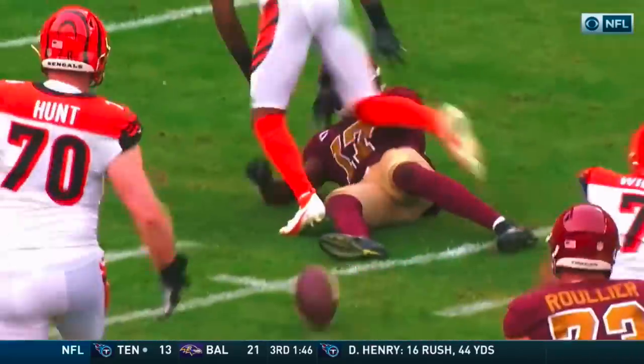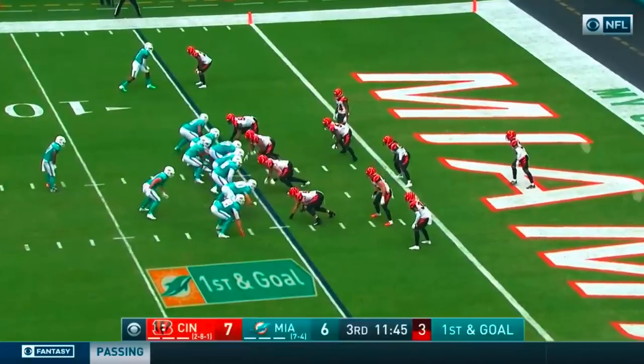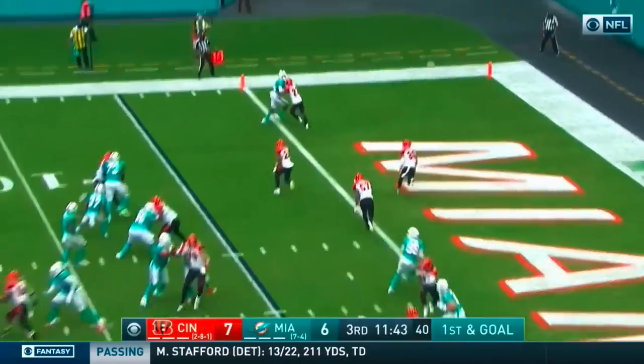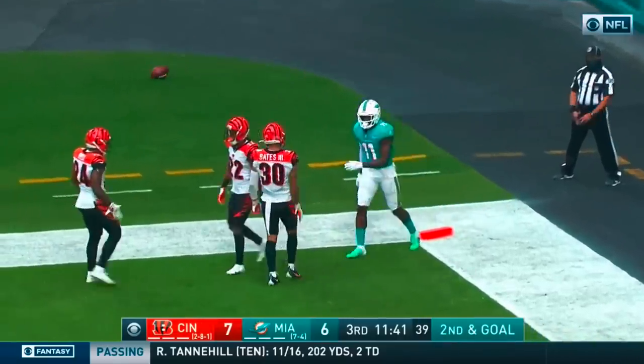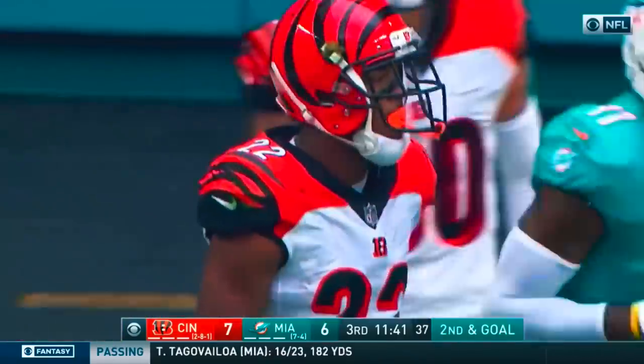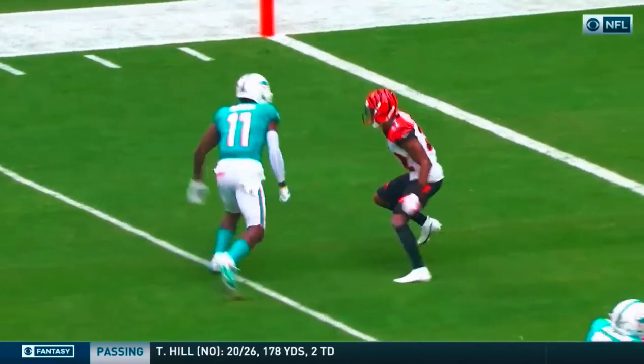Good patience by Jackson. Press — keeps himself square. Looking end zone, and it is incomplete. Jackson had the coverage on Parker.